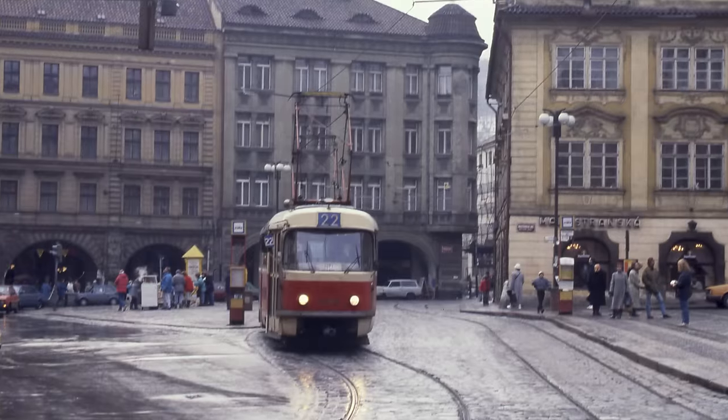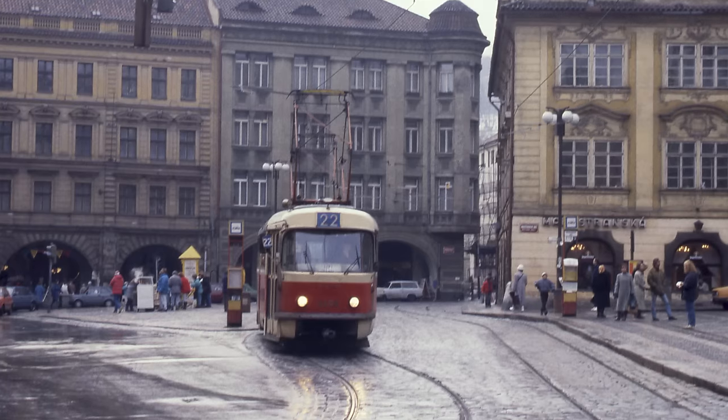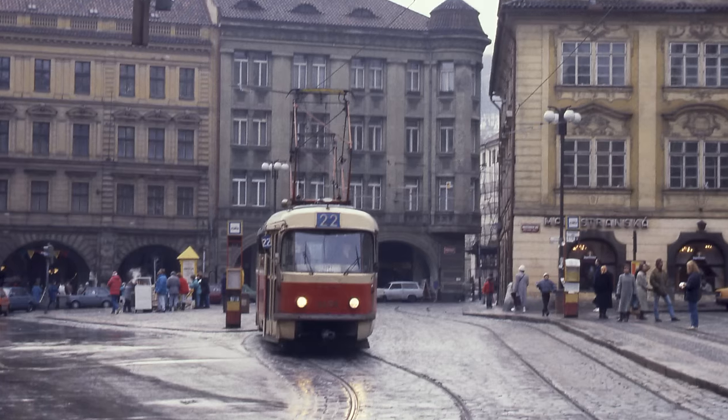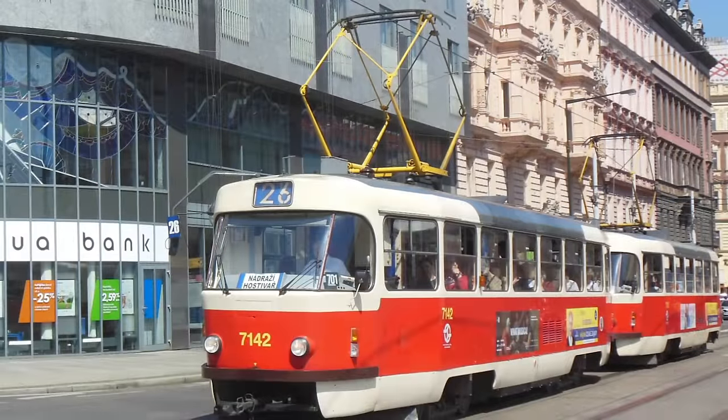Arguably, the story of what would eventually become the Škoda 15T starts in the early to mid-90s. At that time, Prague was still being served by old, high-floor Tatra T3s and its derivatives, like the T3 SUCS.